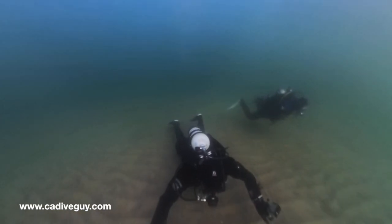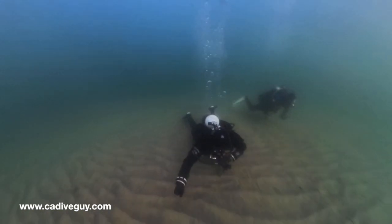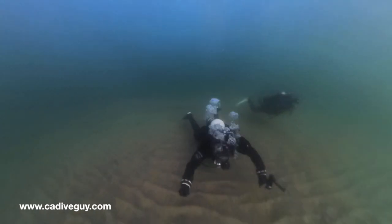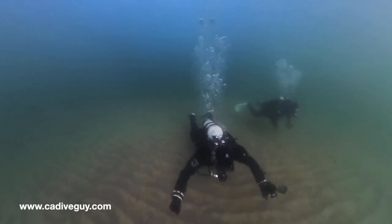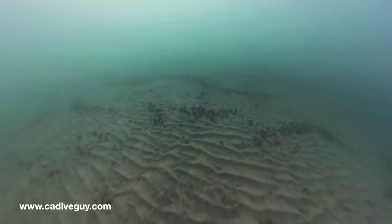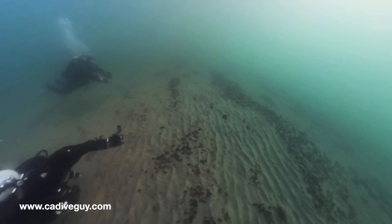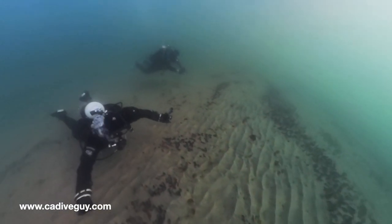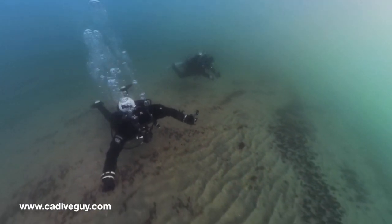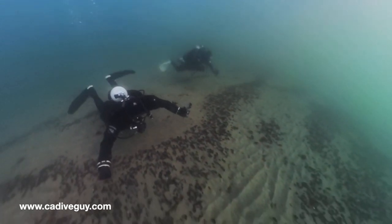Jason and I decided to hang out and do a dive in the canyon. The visibility is still really, really good — coming down towards the sand dollar patch, and as you can see, this is really, really clear. Even on the 360 camera, you can see how good the visibility is.